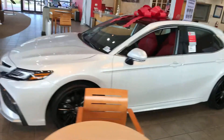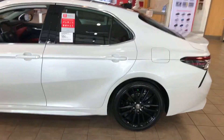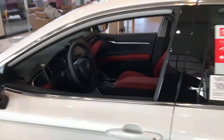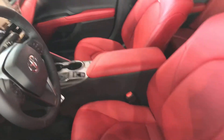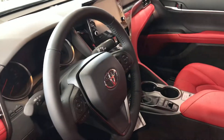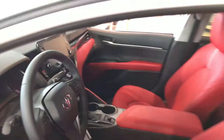Now, this one doesn't have the black top. As you can see, it's completely Pearl — windshield Pearl — but it's got pretty much the specs that you're looking for. It's got the red interior. Now, it doesn't have the navigation package, but all of these come with the Apple CarPlay and Android Auto, so you definitely get that system on here.